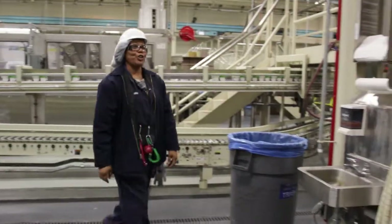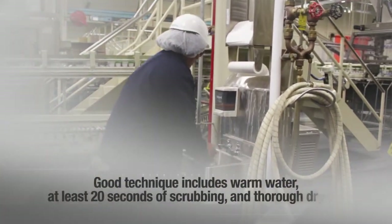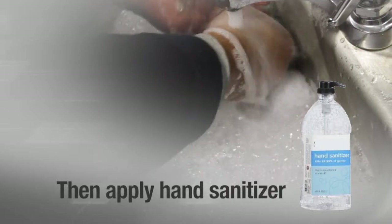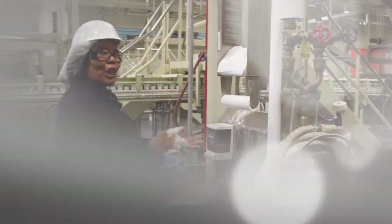Thorough hand washing involves warm water, at least 20 seconds of scrubbing, and a proper drying technique. After you've washed and dried your hands, you should then apply sanitizer. We hope you realize how important having clean hands are to food safety.